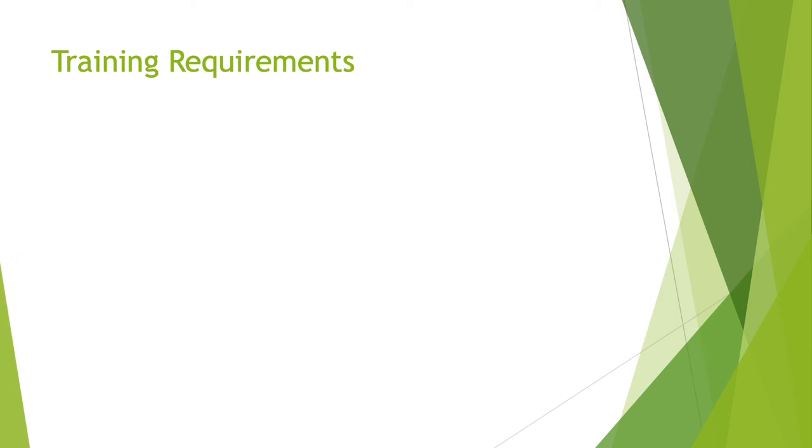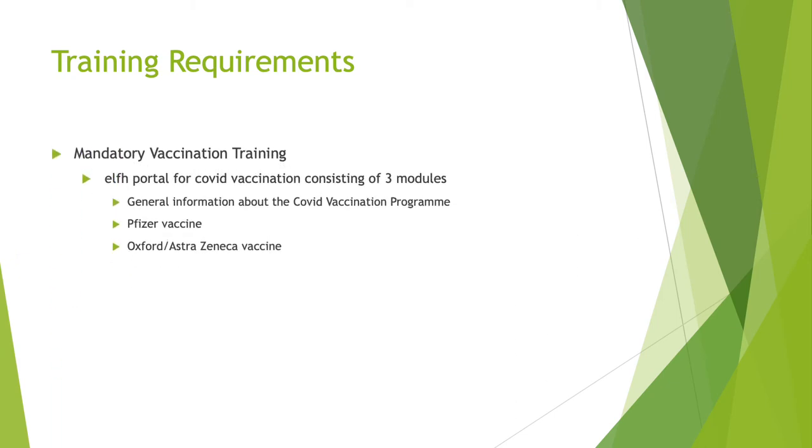Training requirements. We expect the lead nurse to have completed the mandatory vaccination training, which is available on the ELFH portal for the COVID vaccination program. It consists of three modules: one which is general information about the program itself, one on the Pfizer vaccine, and one on the Oxford AstraZeneca vaccine.